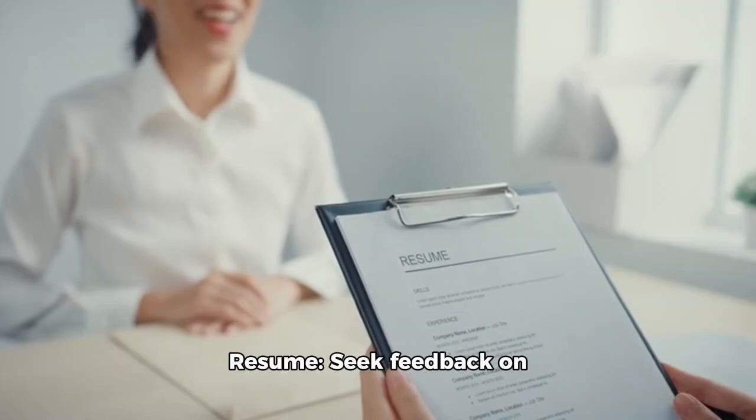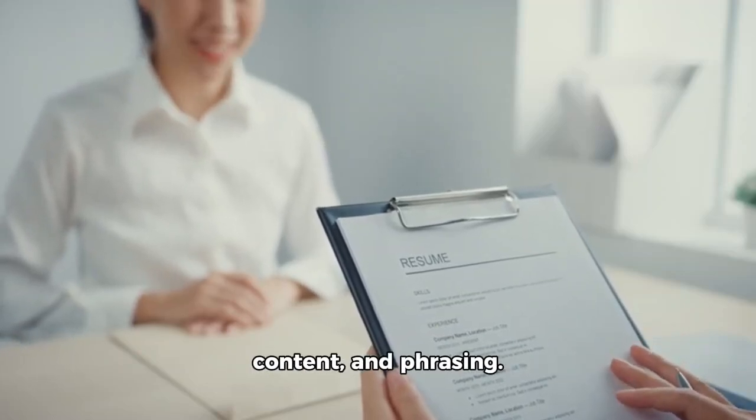Creating a professional resume: seek feedback on your resume's formatting, content, and phrasing.